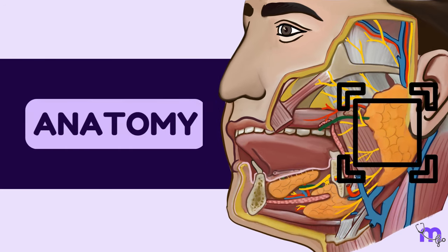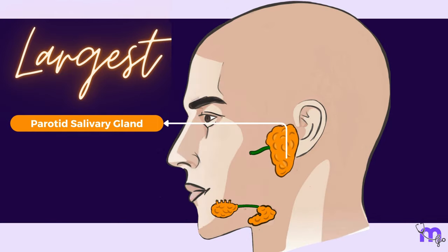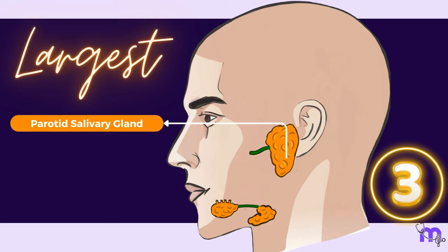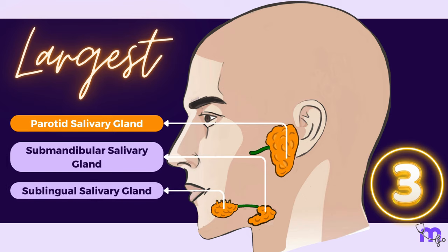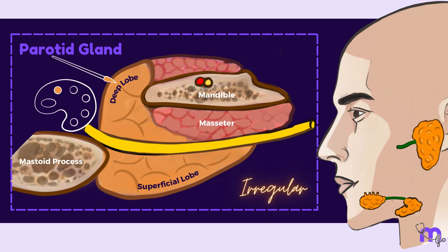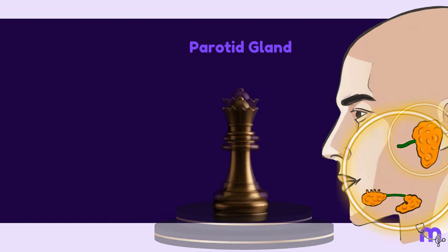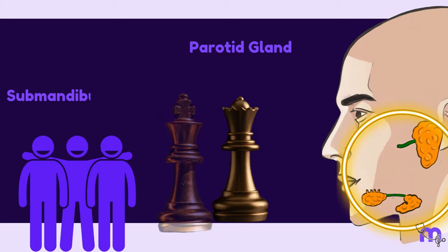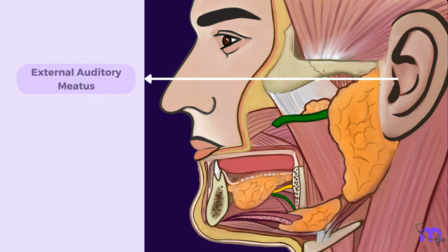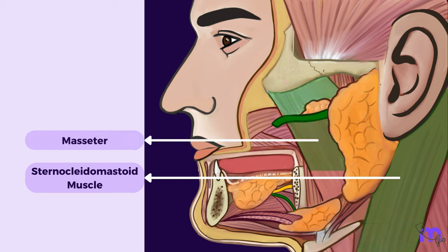Let's now learn about its gross anatomy. Each individual has a pair of parotid glands situated in the pre-auricular area on each side of the face. It is the largest of the three major salivary glands, the others being the submandibular and sublingual glands. Each gland is irregular, consisting of a superficial and a deep lobe, and is tan-yellow in appearance. It stretches from the external auditory meatus all the way down to the upper part of the carotid triangle, and overlaps with the sternocleidomastoid muscle and extends over the masseter for a variable distance.